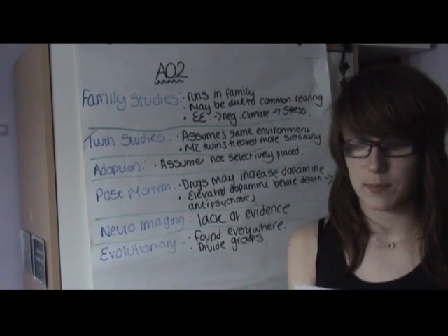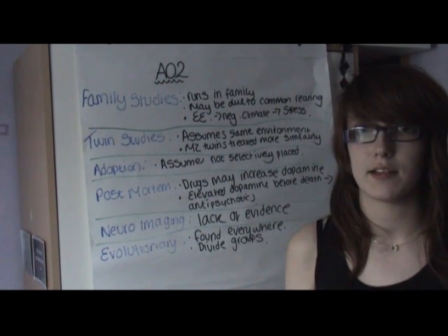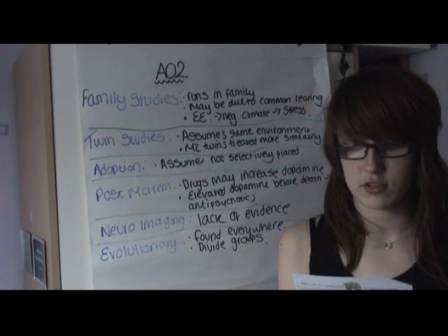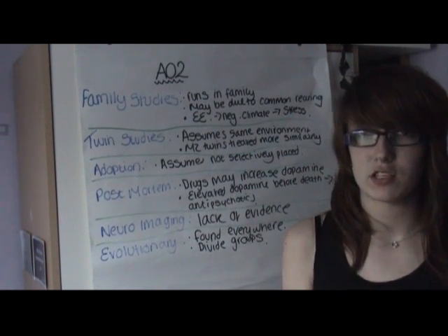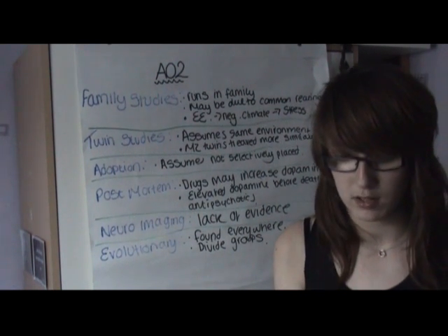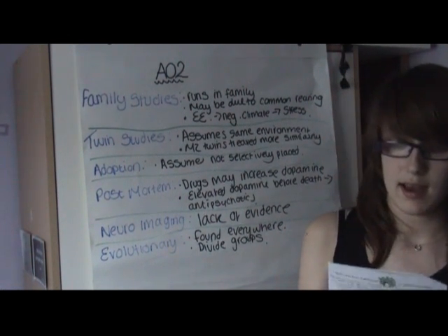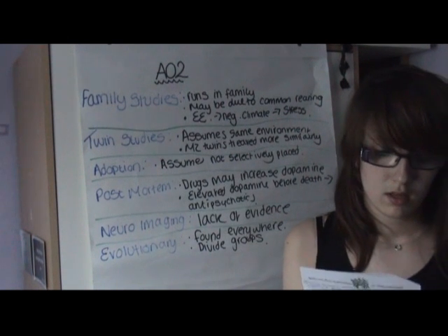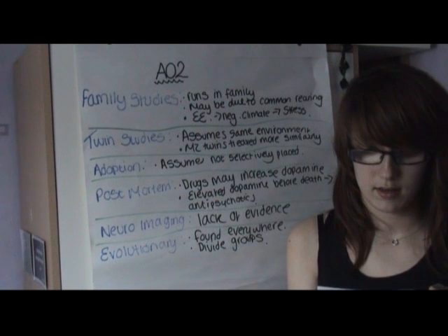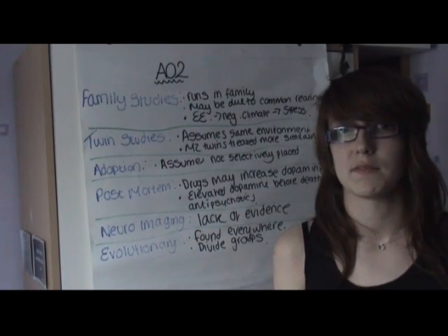Post-mortem studies show that drugs used to block dopamine can in fact increase it, due to neurons having to compensate for the sudden deficiency of dopamine. It has been shown that schizophrenics who showed raised dopamine levels just before death had taken antipsychotic drugs. Although these are meant to block dopamine, it shows a link between increased dopamine and drugs. Recently, neuroimaging has been developed to show activity in the brain; however, it is still yet to provide evidence of altered dopamine activity in people who suffer from schizophrenia.